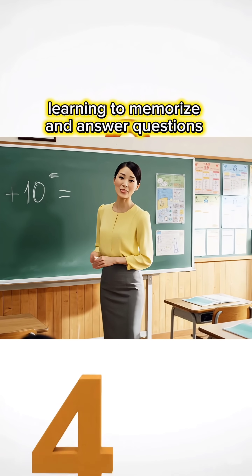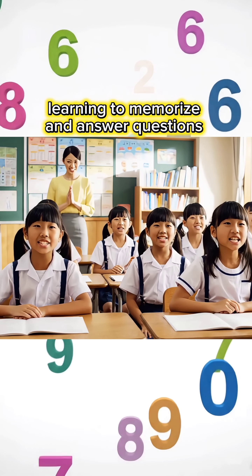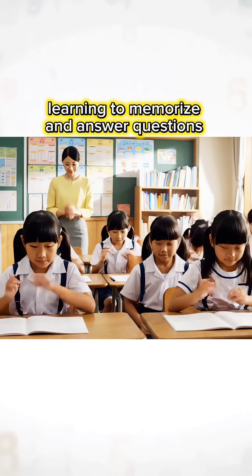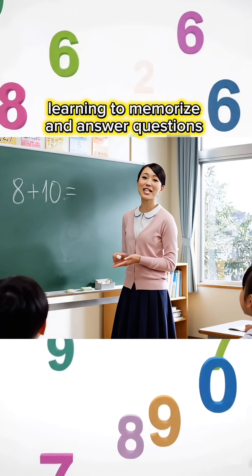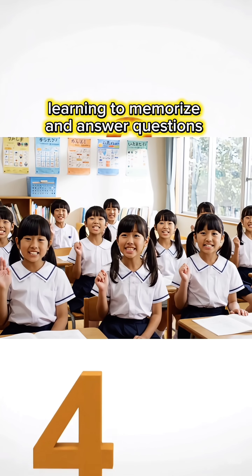9 plus 10 equals how much is it, children? 19, Miss Teacher! 8 plus 10 equals how much is it, children? 18, Miss Teacher!